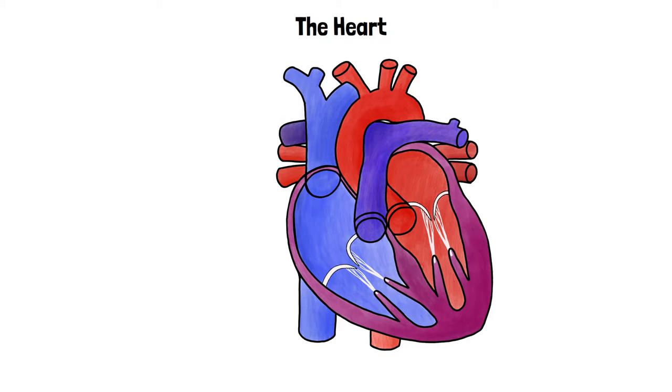The heart pumps blood around the body. It consists of four chambers and several important blood vessels.